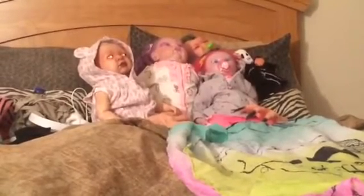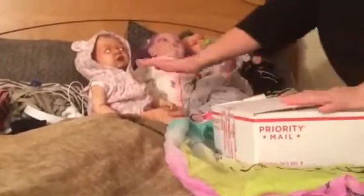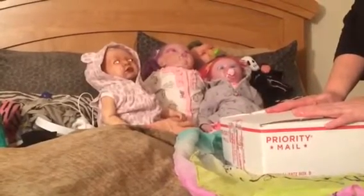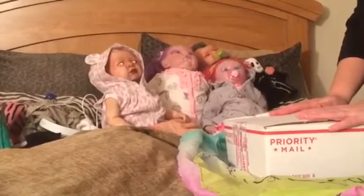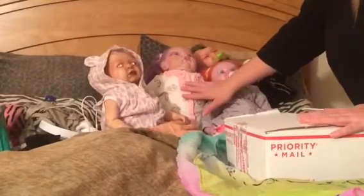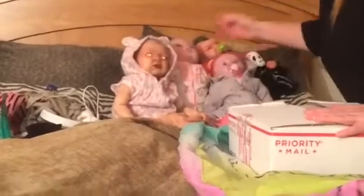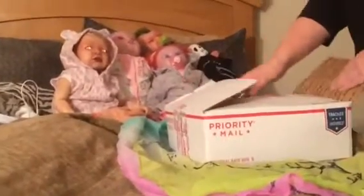Hi everyone! Guess what time it is? Box opening, and we have all the gang here. This is coming all the way from Florida, from Rebecca Gentry, Touch of Spice Art Dolls. We have Baby Star, Baby Sage, Baby Zoe, and we got Lecter. Alright, let's get started.